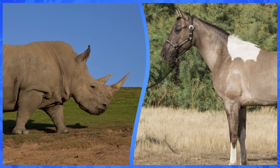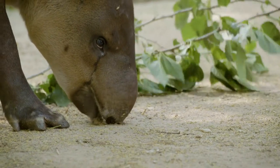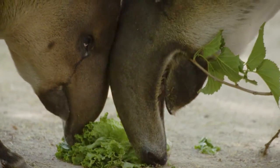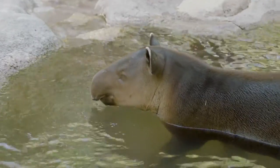It's easy to see why tapirs are mistaken for other animals, but believe it or not, they're more closely related to horses and rhinos. What makes these animals so unique is their nose — it's perfectly structured for grasping leaves, and it doubles as a snorkel, which comes in handy when you love to swim.